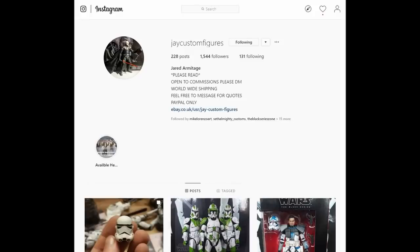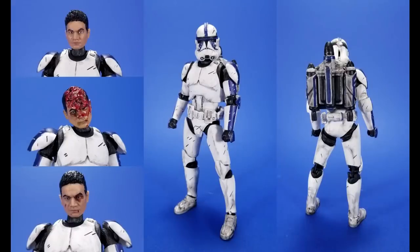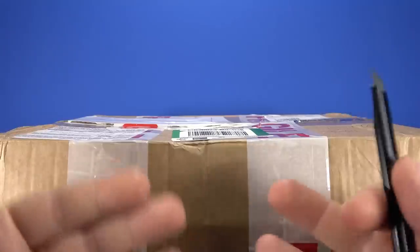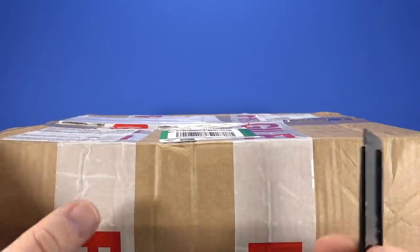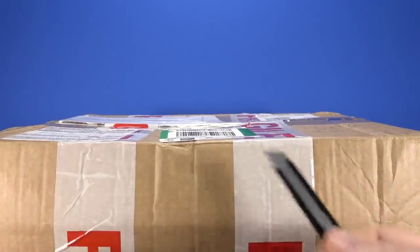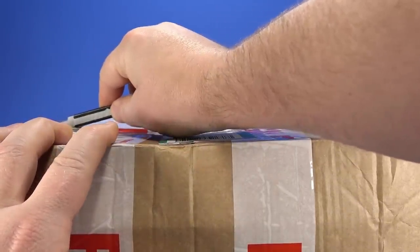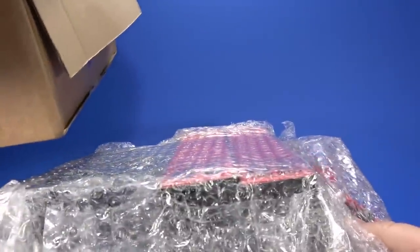Finally, this box comes from J Custom Figures on Instagram. If you remember from the last play day, he sent me a battle damaged Vader that was amazing and also a custom clone with all kinds of accessories. When I saw him selling some stuff on Instagram I jumped on it. He told me what he could throw in for a damn fine price, and there might be some surprises in here — so let's take a look.